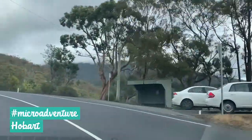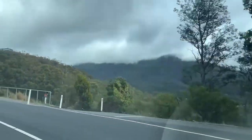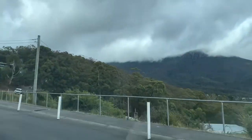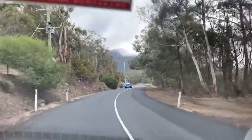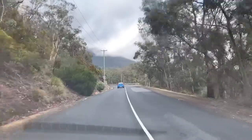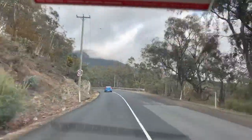So first stop is the top of Mount Wellington. There she is, shrouded in cloud. Up there is where a bunch of mountain bike trails start. They get back down into town. I'm driving my little steed here, my Suzuki. I call her Fernando.